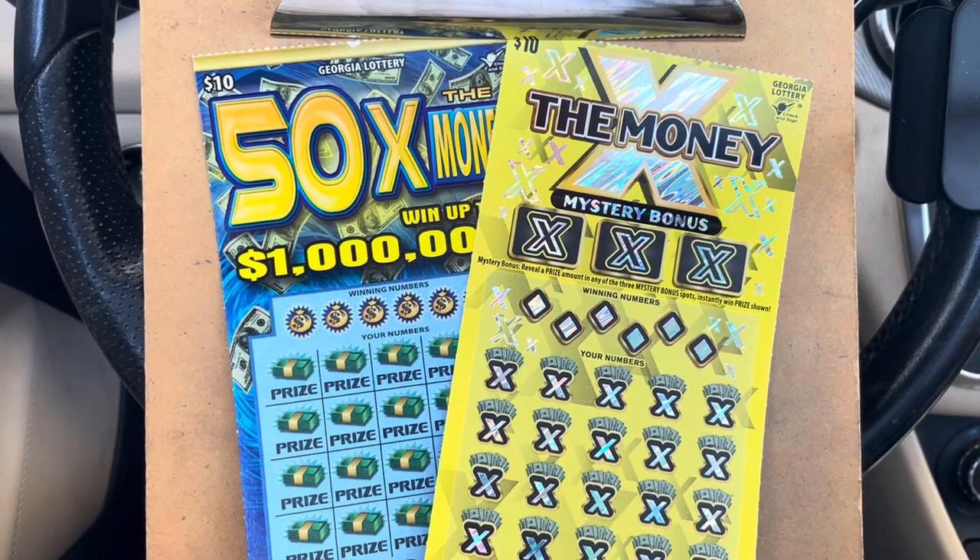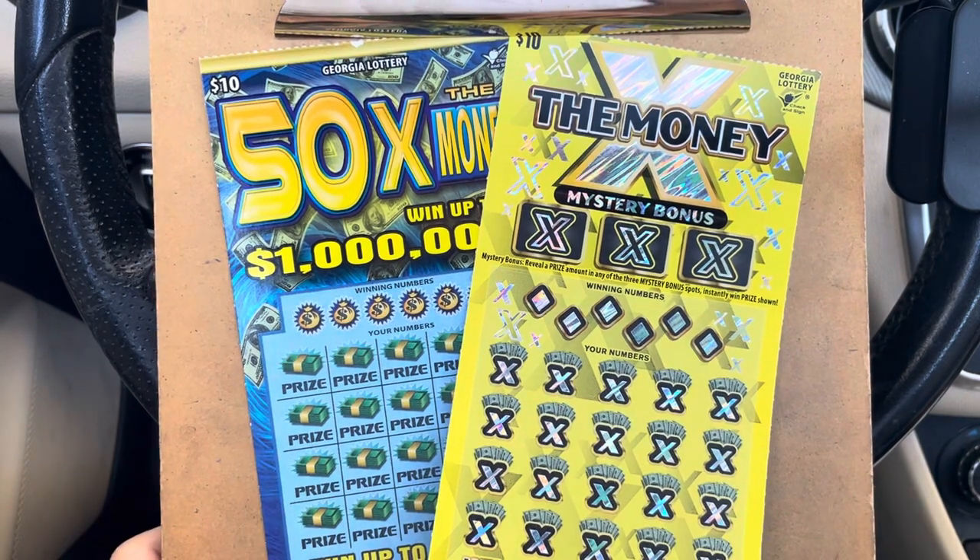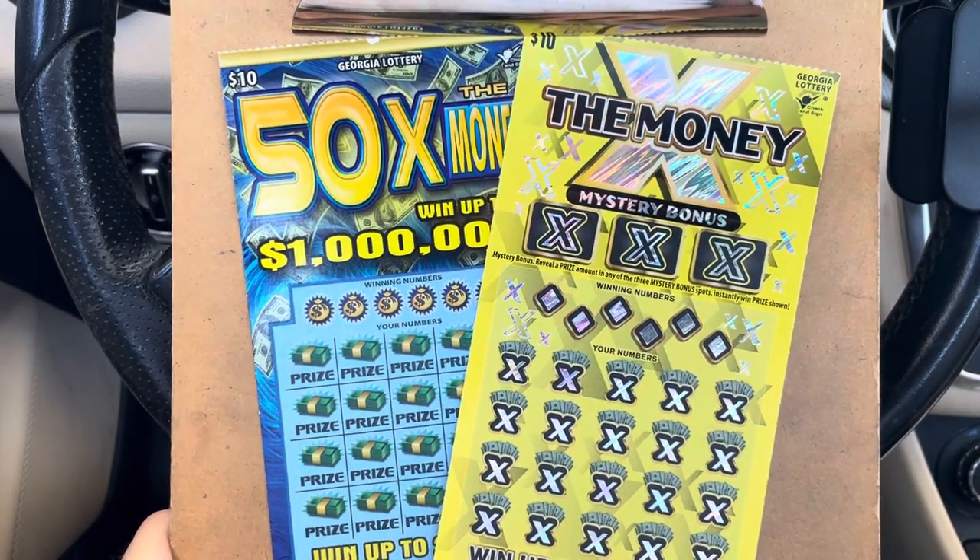What is going on everybody? It is Carter with Time to Scratch and today we've got a $20 Georgia lottery session coming at you.